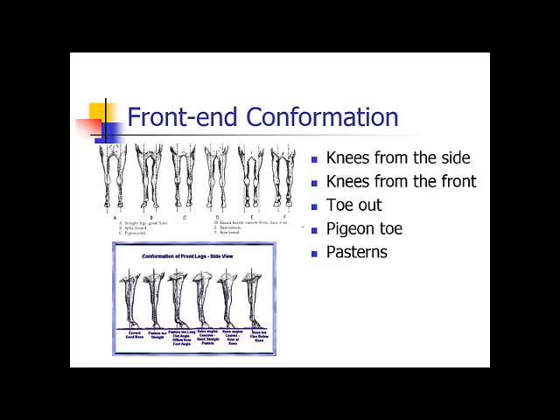The next one is pigeon-toed — the opposite of splay-footed. Most often this just affects the very lower leg from the fetlock down and should not affect the knees. However, when these horses are moving, those knee joints are impacted greatly.